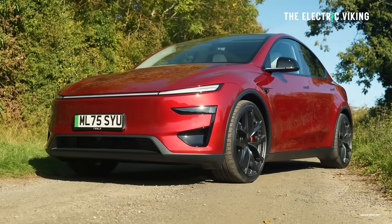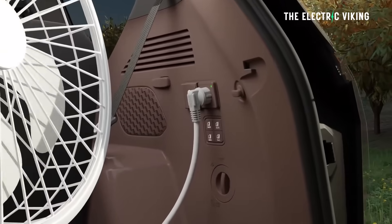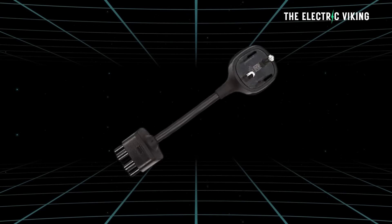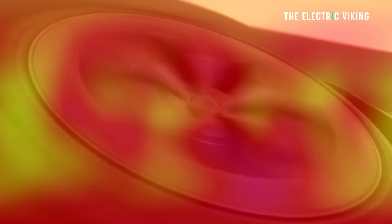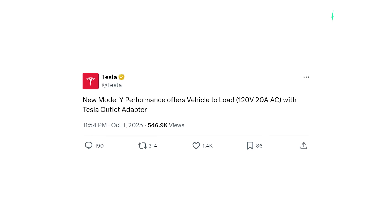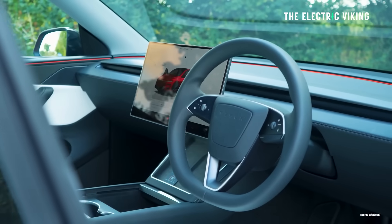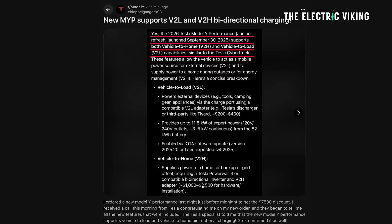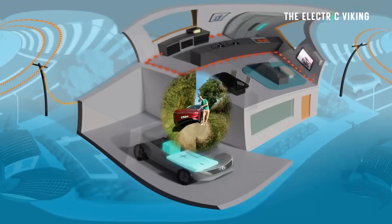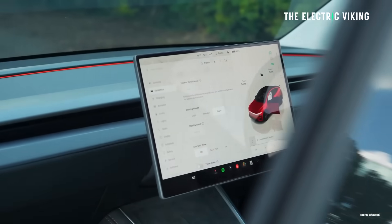This means that owners of the new Model Y will be able to export energy from the car's high-voltage battery to power tools or appliances through an adapter sold separately by Tesla. Tesla confirmed the 2026 Model Y performance supports vehicle to load in a post they put up publicly on X. The company also replied to someone who posted a Grok AI response saying the car supported both vehicle to load and vehicle to home, though these features are not listed on the company's website.